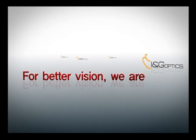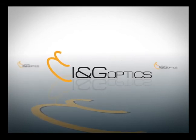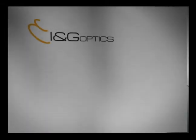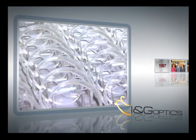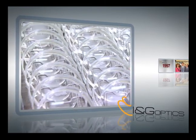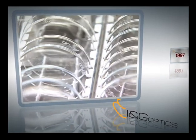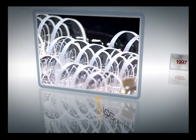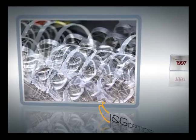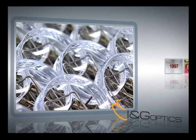For better vision, we are ING Optics. In 1988, ING Optics started its business as a wholesaler, supplying high-quality lenses in the Korean market. It has done its best to produce and supply high-quality lenses in various optical lens areas, with the basis of abundant technology and know-how accumulated for 20 years.